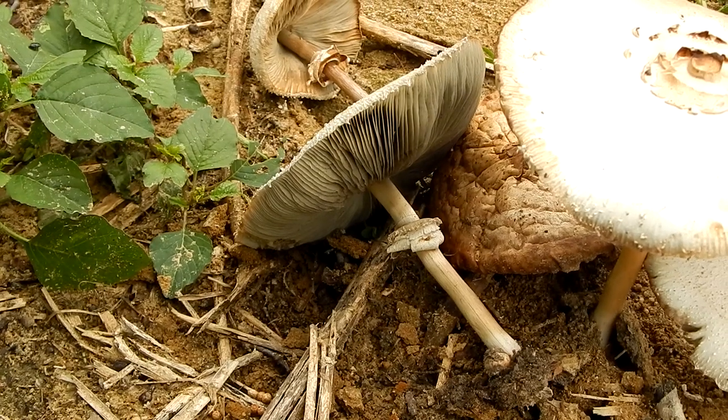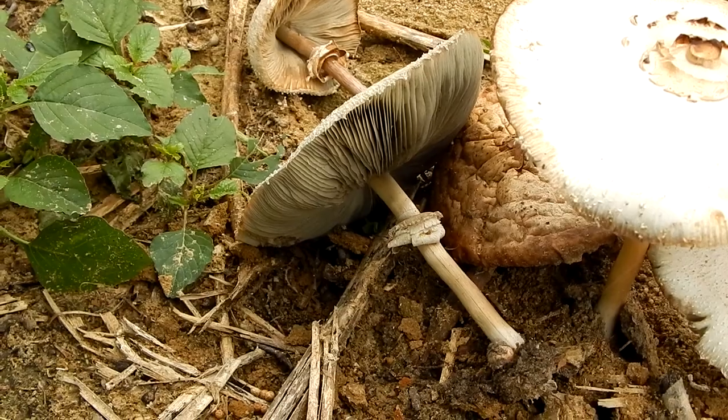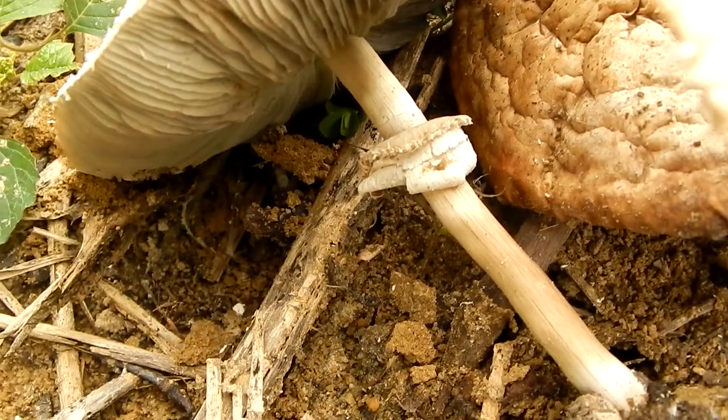It also has gills, which start off white and turn darker with age. And a narrow stem with a skirt around it, known as an annulus.